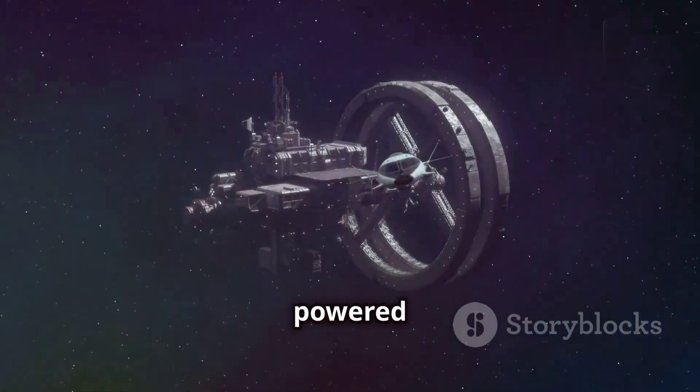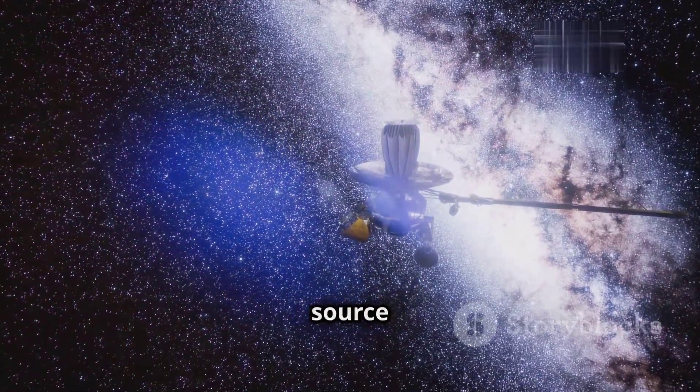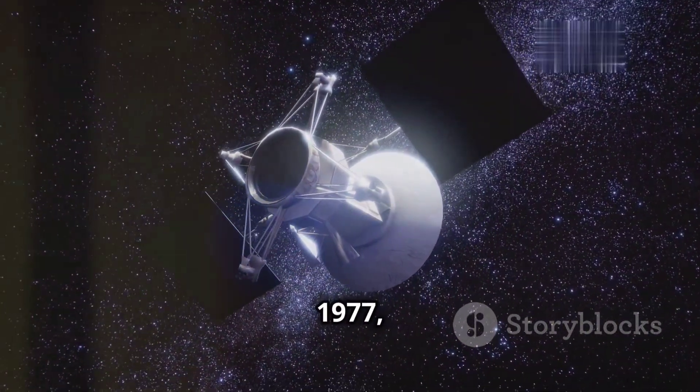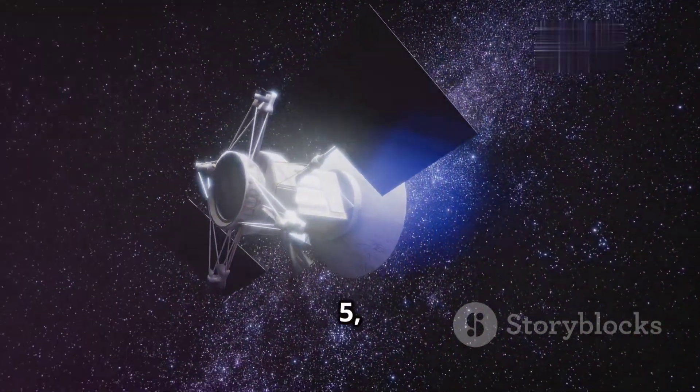The Voyagers were powered by radioisotope thermoelectric generators, providing a reliable source of power for their instruments and communication systems. On August 20, 1977, Voyager 2 was launched, followed by Voyager 1 on September 5, 1977.